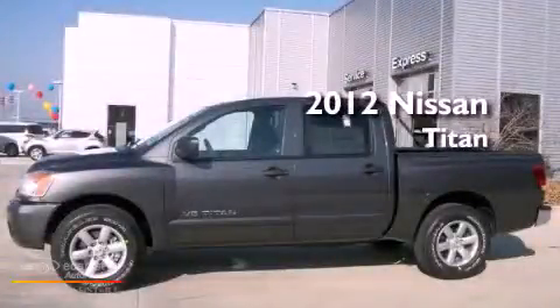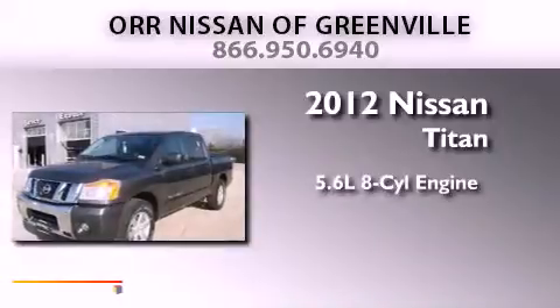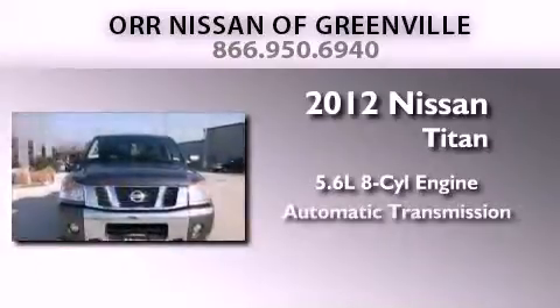This is a brand new 2012 Nissan Titan. It features a 5.6-liter 8-cylinder engine and an automatic transmission.